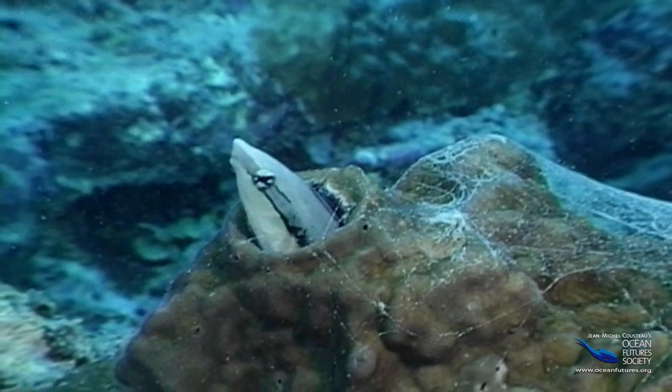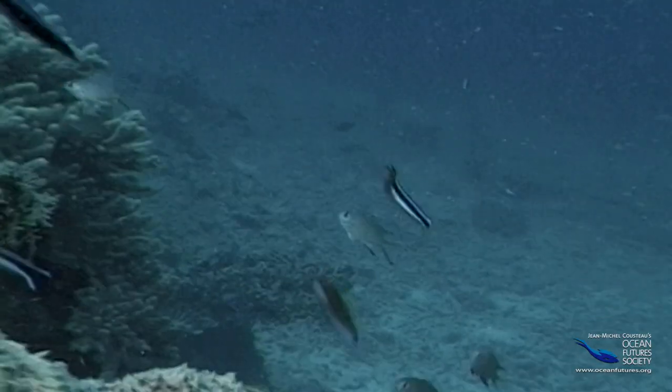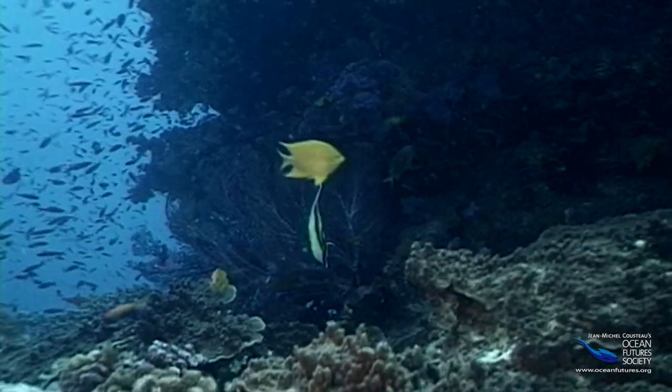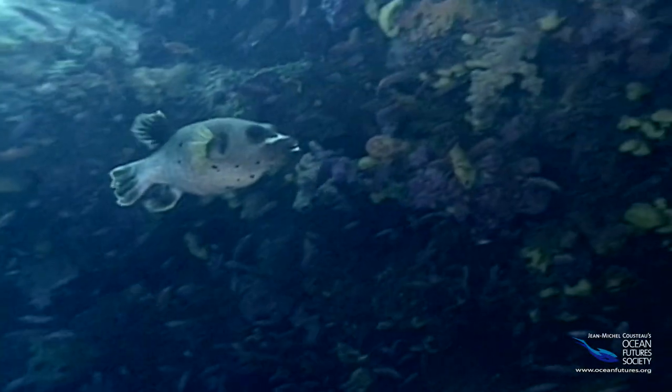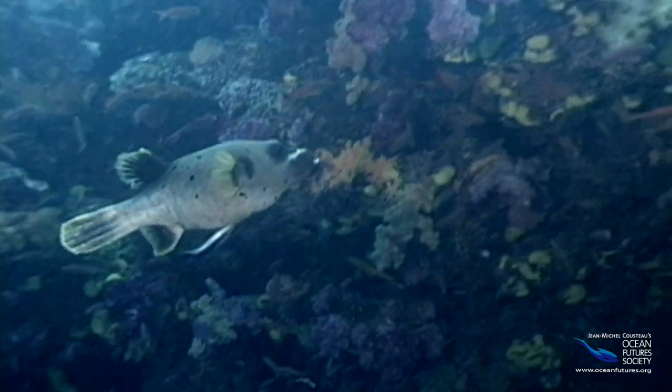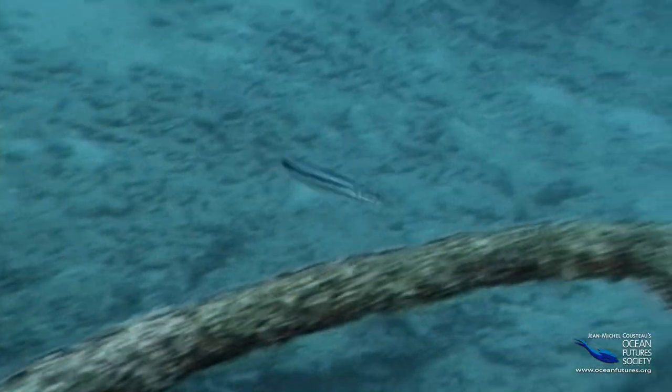The fang blenny looks just like a cleaner, but it's not. Using a perfect disguise, it gets close to bigger fish who think they're about to be cleaned. But instead of helping remove parasites and dead skin, the blenny nips off a piece of flesh or fin and zooms away with a mouthful of stolen food.